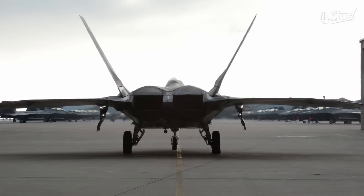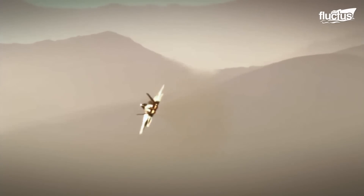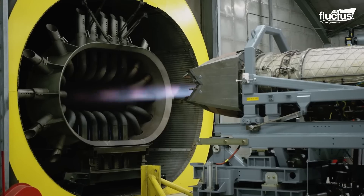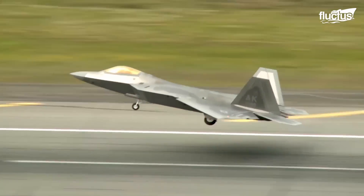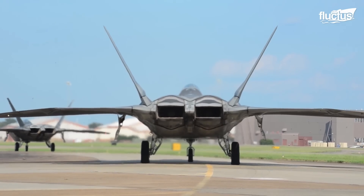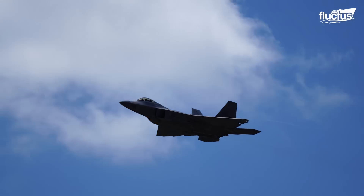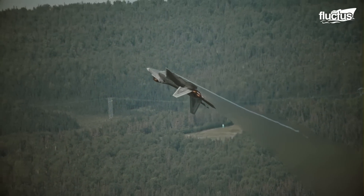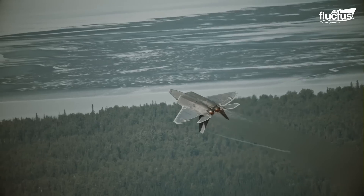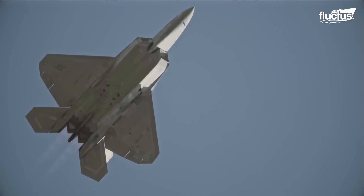While stealth capabilities cloak the presence of the F-22, thrust vector control inherits unmatched agility at every phase of the flight, even with afterburners. The fighter is equipped with two-dimensional thrust vectoring nozzles that could vector thrust along the pitch axis of the fighter. The convergent-divergent nozzle pivots 20 degrees up or down to vector thrust. Thrust vectoring is integrated into the fighter's flight control system and controlled by the Full Authority Digital Electronic Control, or FADEC, without pilot intervention.